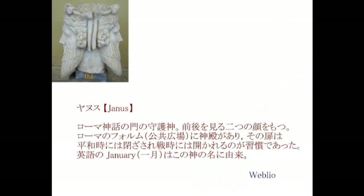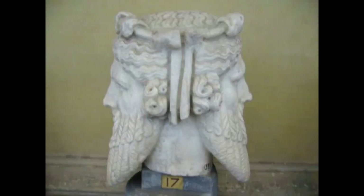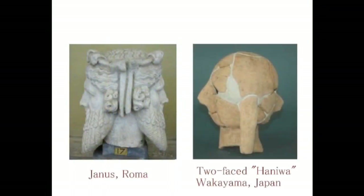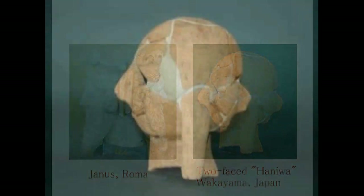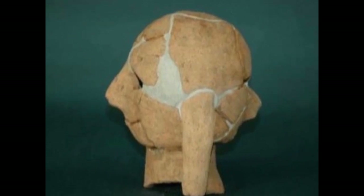年が終わり、年が明ける。ということで、ヤヌスがジャニュアリーの語源になったという説もあります。そのヤヌスと、和歌山県立紀伊風土記の丘資料館に展示されている埴輪は大変よく似ています。どちらが前か後ろかは分かりませんけども、両面に顔がついているということですね。